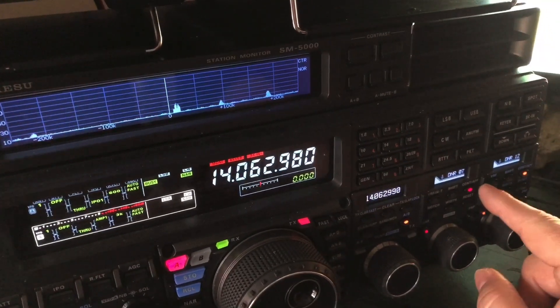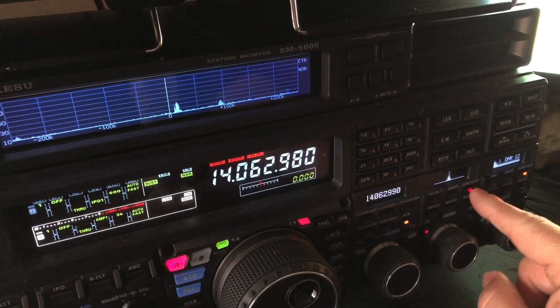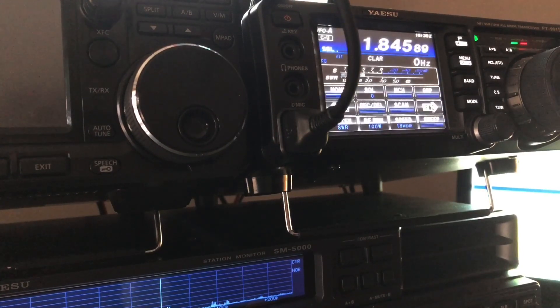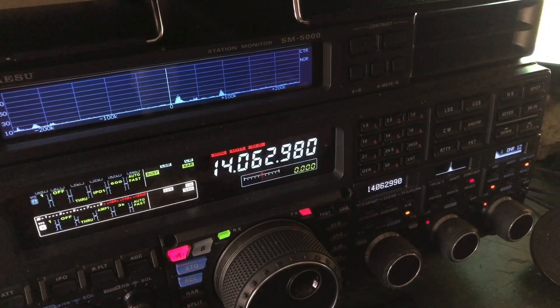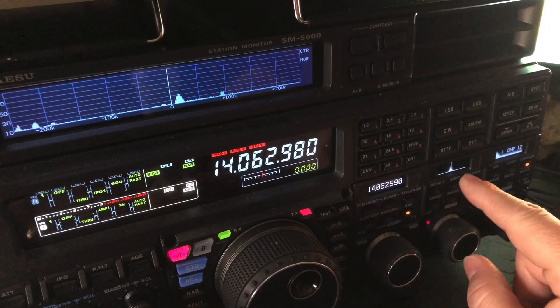Let me scan over there so you can see where I am. Audio peak filter on the 5000 right here. The 991 has it as well — the FT-991A. It also has that feature. There he is, he's still in there. The audio peak filter is common on these modern Yaesu radios. That's with IPO on, and I'm not having to use the notch to knock out the filter ripple.